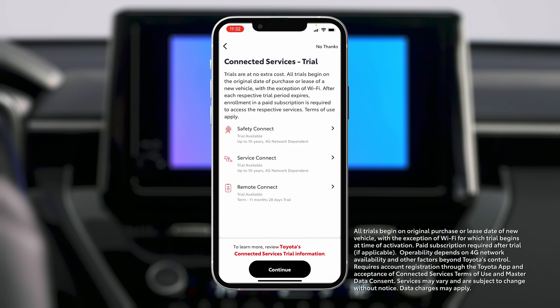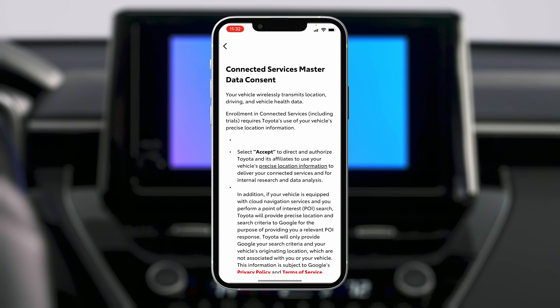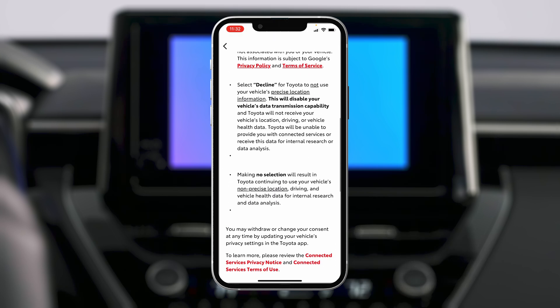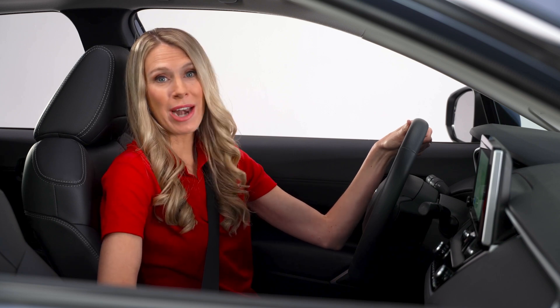The next screen will list your available Connected Services trial subscriptions designed to help provide a safer and more customizable driving experience. Tap Continue to proceed to the terms of use for Connected Services and Master Data Consent and tap Accept. Keep in mind, this is the only way to take advantage of these complimentary trial subscriptions and you won't be automatically charged or enrolled after the trials end.